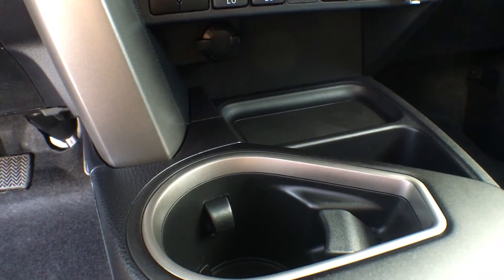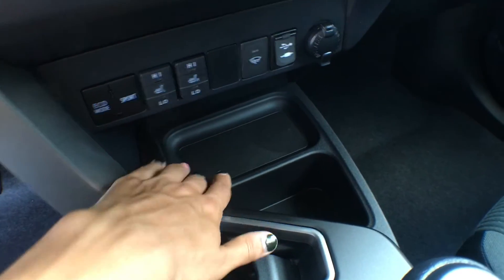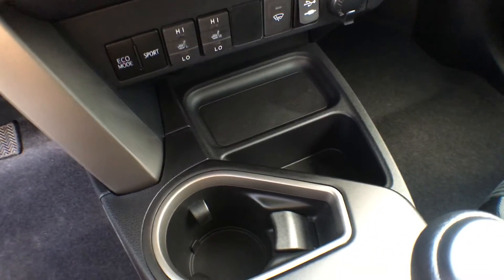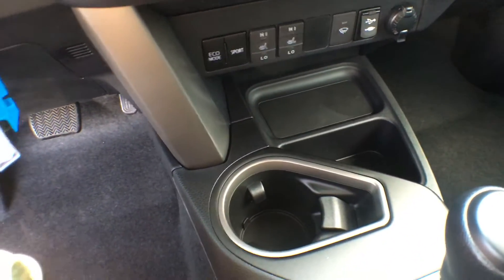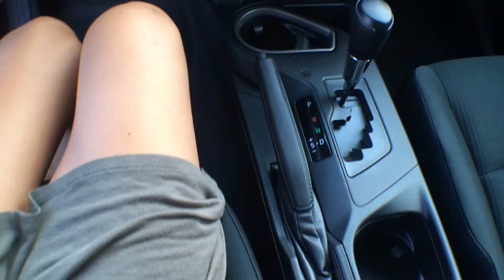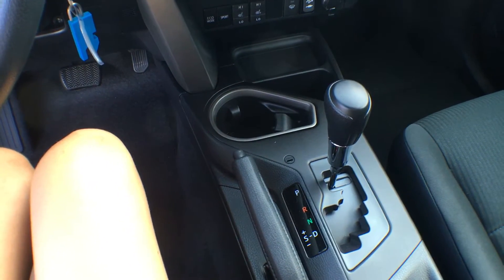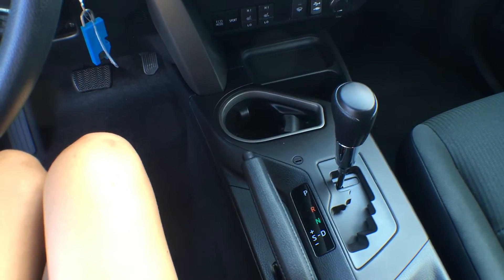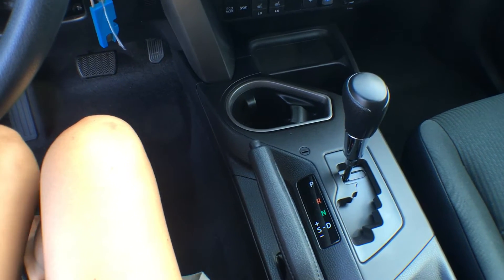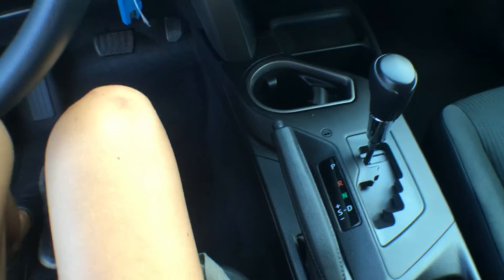Feel free to charge all your devices — this little storage container is a great spot to keep them as it has a sticky pad on the bottom so nothing will slide around when you're on the road. We also have oversized cup holders in this vehicle, which is great for large water bottles so you don't have to put them on the floor while driving.